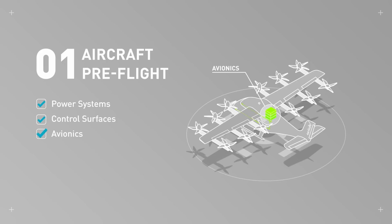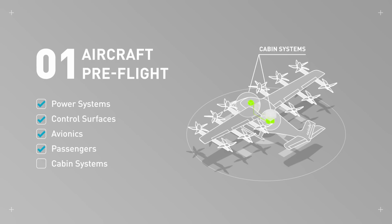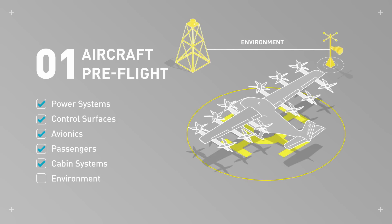Prior to flight and continuously throughout the flight, the autonomous system checks and monitors multiple aspects of the aircraft — from power, avionics, controls, motors, sensors, seat belts, and more.